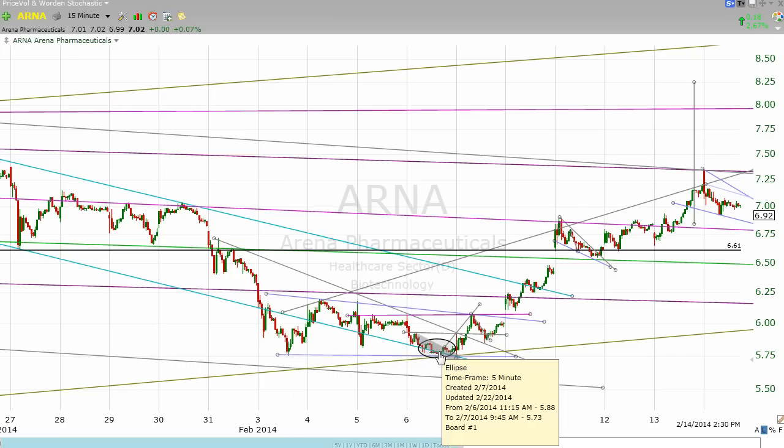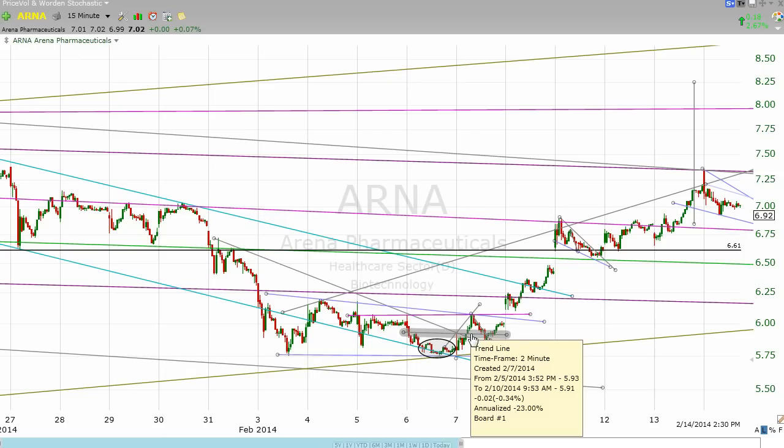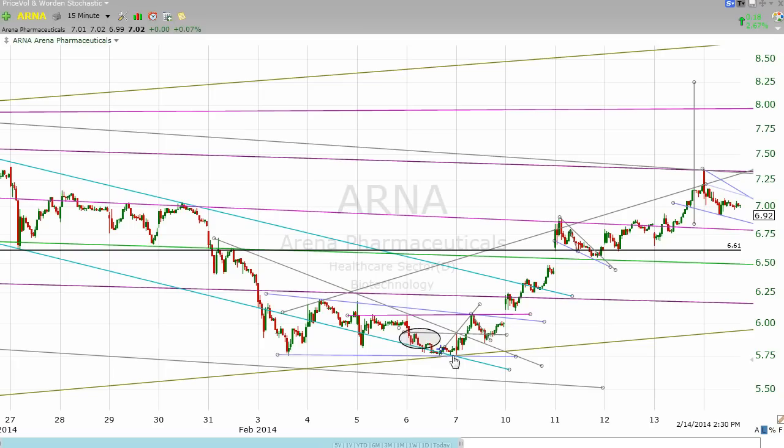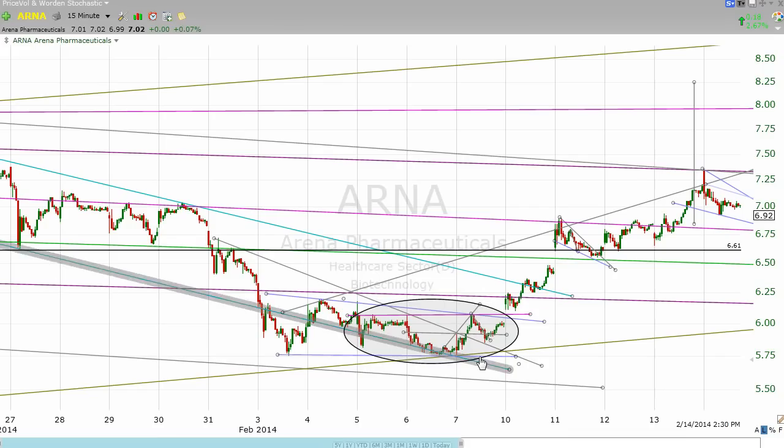When we got to it the second time, we started making a series of patterns that were all inverted head and shoulders patterns, and very interestingly, these were nested. I've drawn an oval — that little thing right there is a very small inverted head and shoulders pattern. If we extend that oval a bit further, this too is a very small inverted head and shoulders pattern. Then if we extend it a little bit more, this is another inverted head and shoulders pattern. Once we got over that neckline, that was the signal that this move down was done.